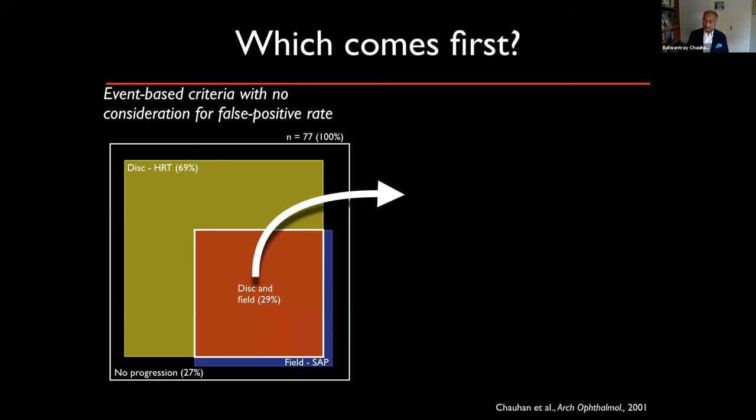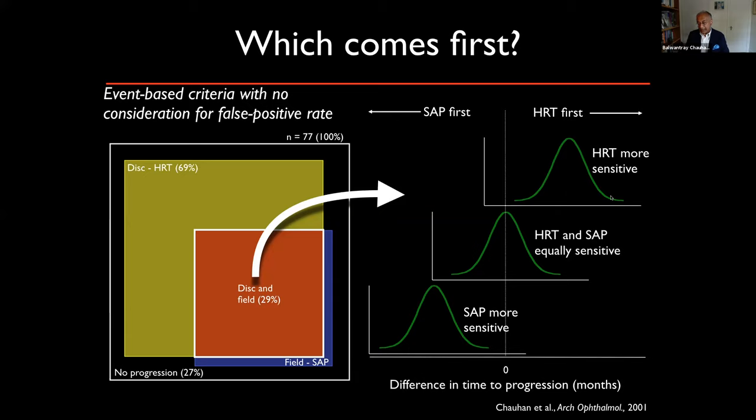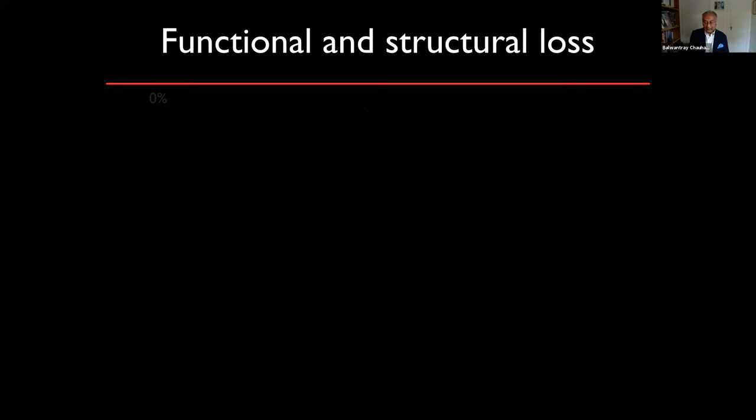We took individuals who showed progression on both optical fields and HRT to see which came first. The hypothesis was that a negative difference meant perimetry changes came first, while a positive difference meant structural changes came first. But the data were all over the place and we weren't able to show what was going on.